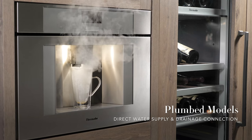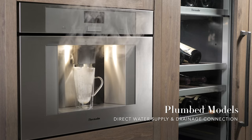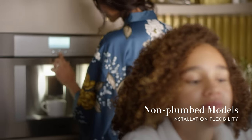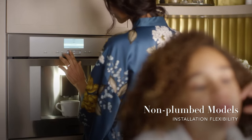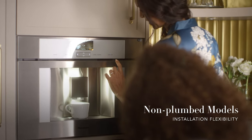reducing preparation and maintenance steps when you're ready for your next cup. Non-plumbed models give you the freedom to think outside the kitchen for installation in rooms without a direct waterline, such as the bedroom, guest room, or home office.